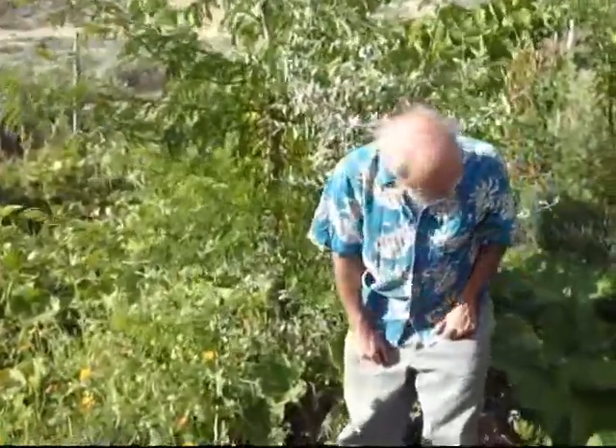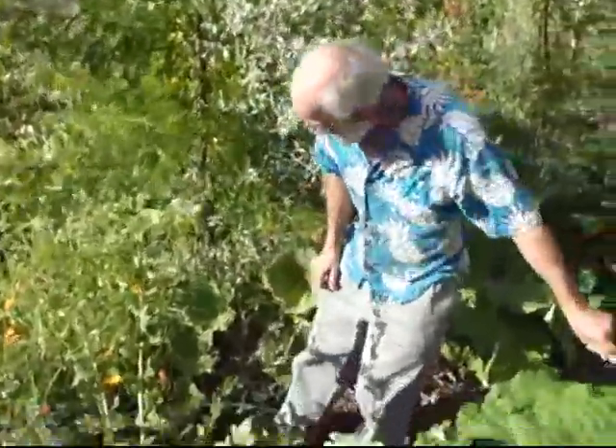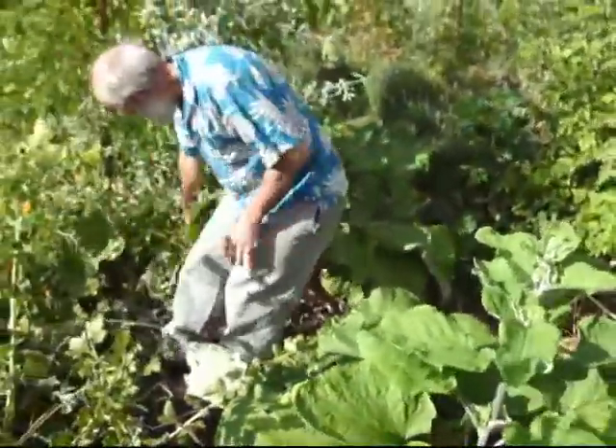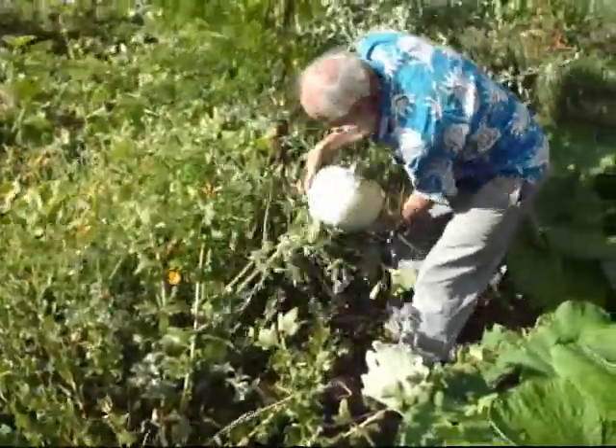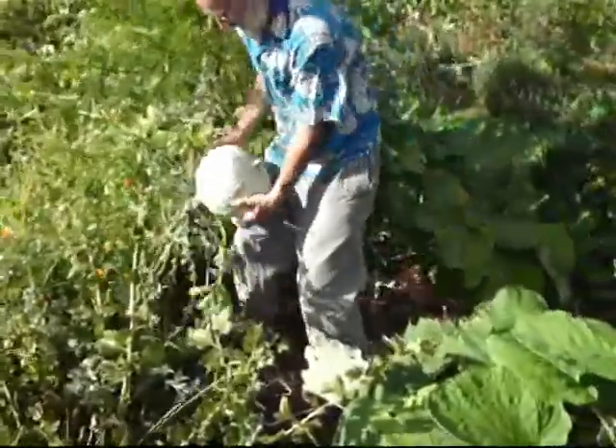You can see what else we have here — we have burdock. This one's trying to go to seed. We've got squash. Take a look at this understory here. Here's a nice squash.